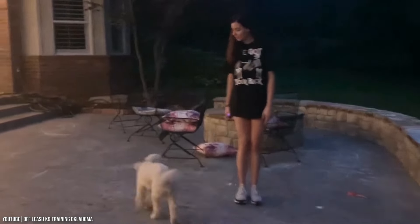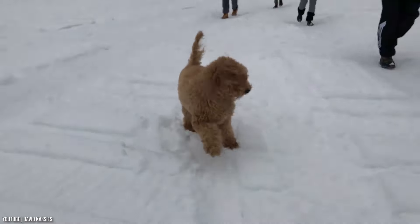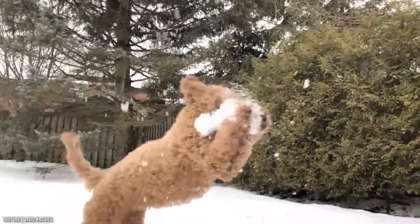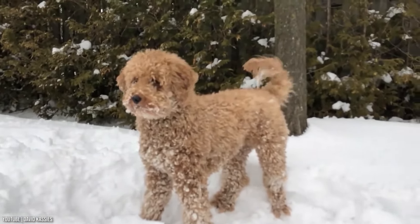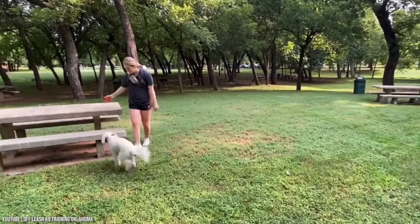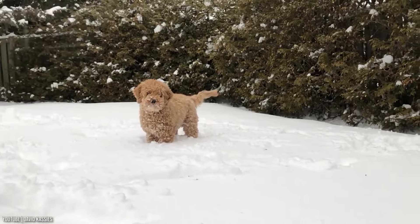Puppies with nice temperaments are curious and playful, willing to approach people and be held by them. Choose the middle-of-the-road puppy — not the one who's beating up his litter mates or the one who's hiding in the corner. Always meet at least one of the parents, usually the mother, to ensure they have nice temperaments you're comfortable with. Like every dog, the Golden Doodle needs early socialization — exposure to many different people, sights, sounds, and experiences when they're young. Inviting visitors over regularly and taking him to busy parks, stores that allow dogs, and on leisurely strolls to meet neighbors will also help him polish his social skills.